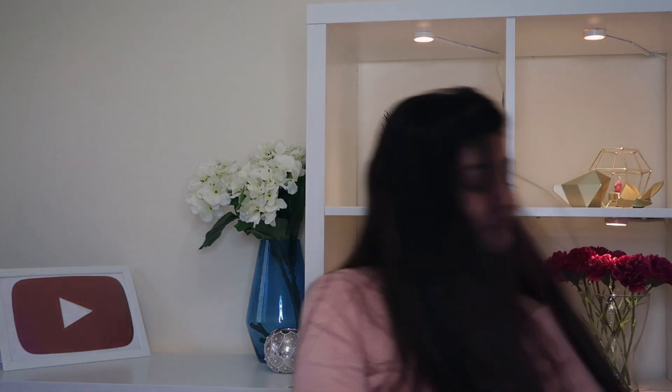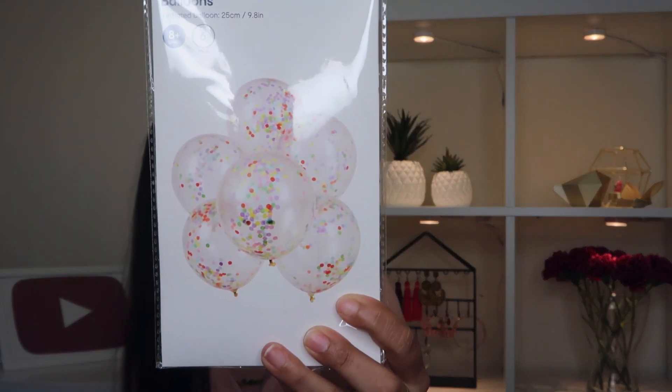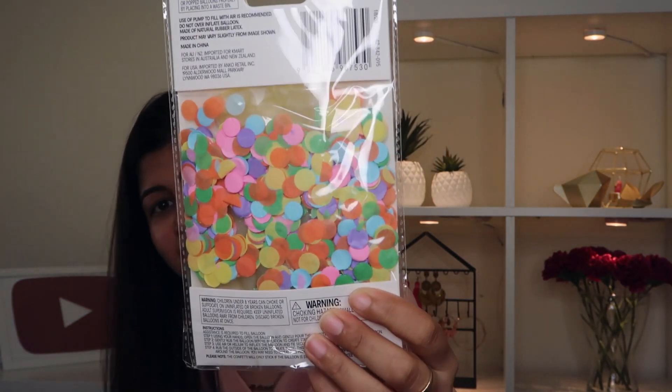I completely forgot I ordered these balloons! These are transparent balloons with glitter inside. You get extra confetti or glitter in the pack, and you just blow up the balloon and put the confetti in — they look absolutely amazing. I was supposed to use these for my husband's birthday decoration but I completely forgot I had ordered them.